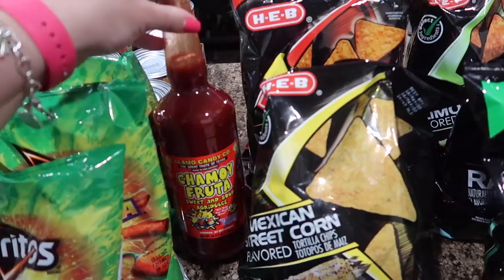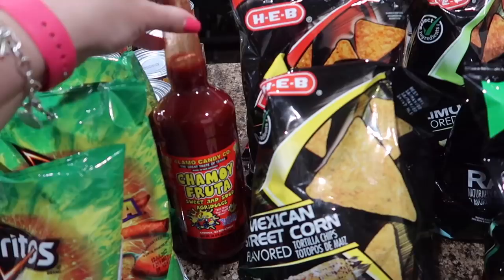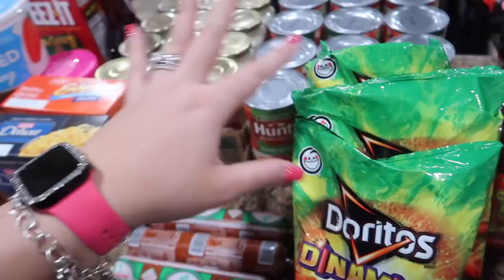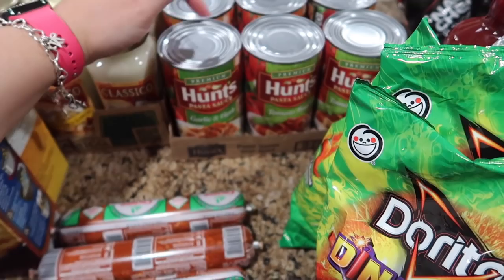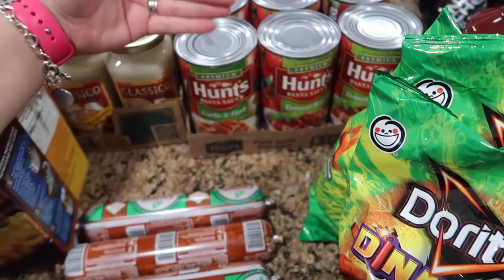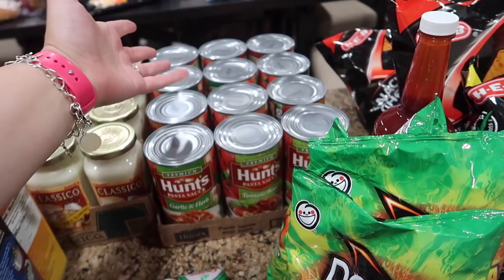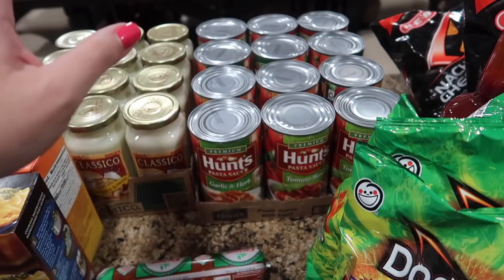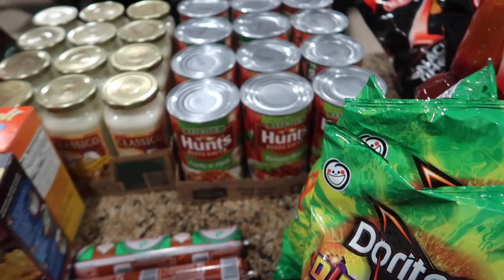We got a little treat — we've never bought chamoy like this before, and it was only four dollars for this big bottle, so we got the chamoy fruta and some stuff to go with it. For stock-up items, I've never really tried this pasta sauce before. I think I got a couple when COVID first hit and it tasted fine — it's 24 ounces just like the jar kind, and it was only 92 cents. I got 12 of them in various flavors: tomato basil, garlic and herb, four cheese, traditional, and meat sauce.